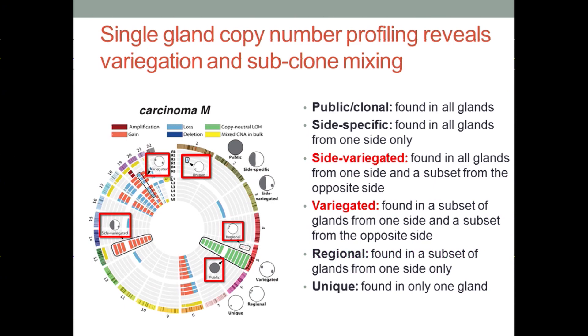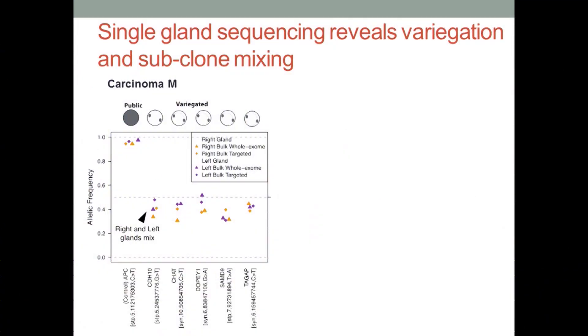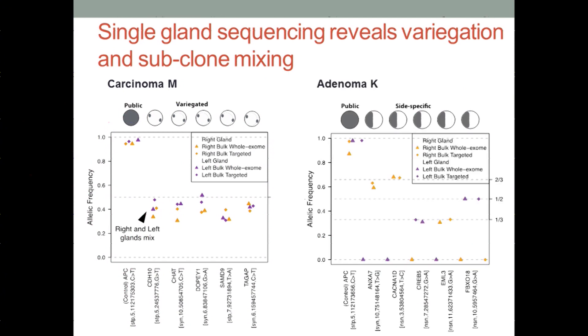The exact same copy number alteration is found in disparate regions of the tumor three centimeters apart. We wanted to know whether this also occurs at the mutational level, so we performed whole exome and targeted deep resequencing of the same patient. Allelic frequencies for particular mutations show a clonal APC mutation present at an allelic frequency of one because one copy of the other allele is lost. We also see alterations present in a subset of the right and a subset of the left glands, exhibiting these patterns of variegation. Surprisingly, when we look at benign adenomas that are not invasive, we find a completely different pattern: these tumors all exhibit side-specific alterations. We have a clonal APC mutation, but the other events are restricted to either the right or left side — purple and orange do not mix.